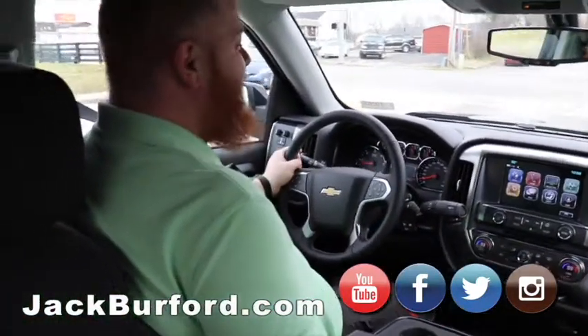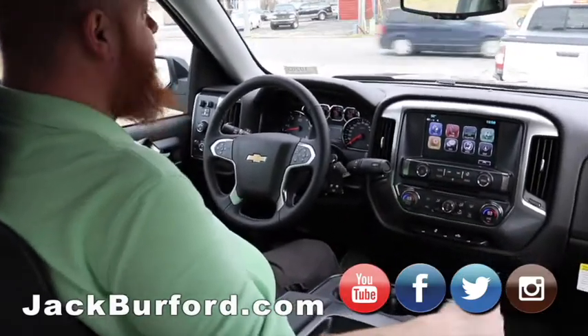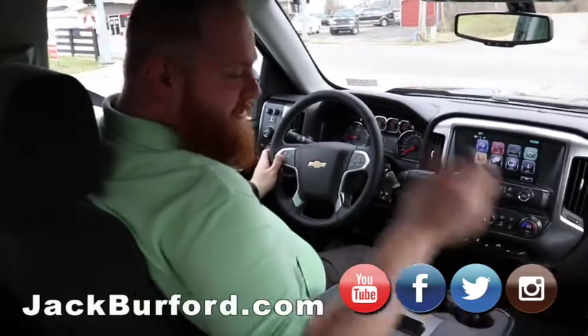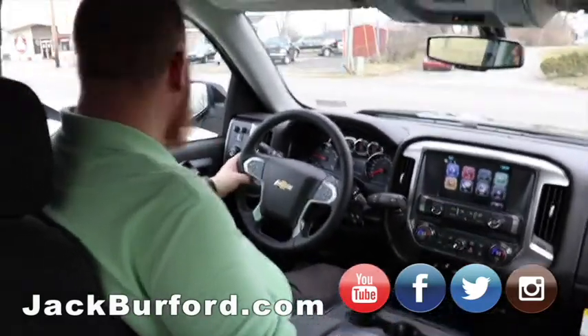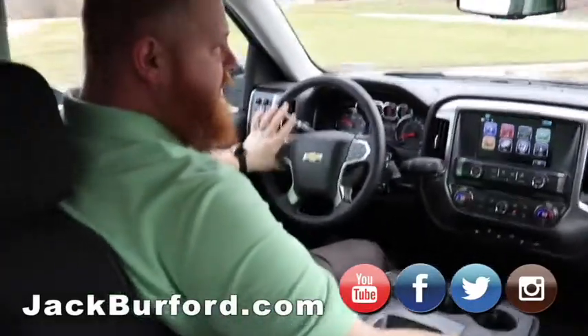Check us out at jackburford.com. All the social medias — Facebook, Twitter, Instagram, and don't forget YouTube. And then just stop in in person at 819 Eastern Bypass. Like Randy always says, test drives are free. So why not come take a free test drive and enjoy this truck?